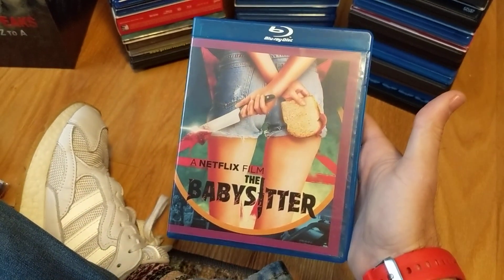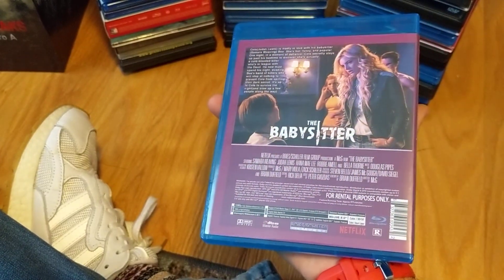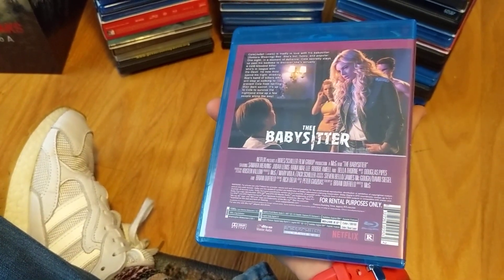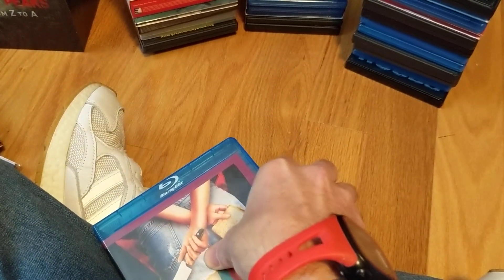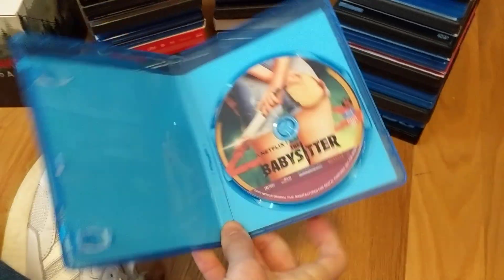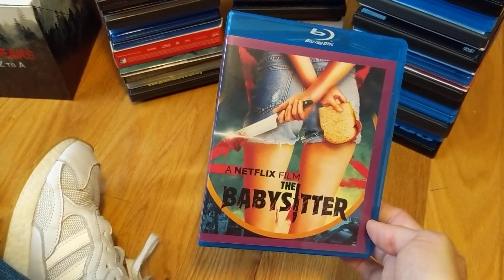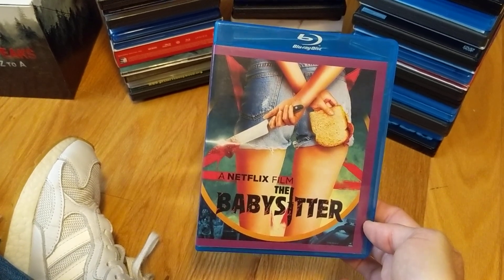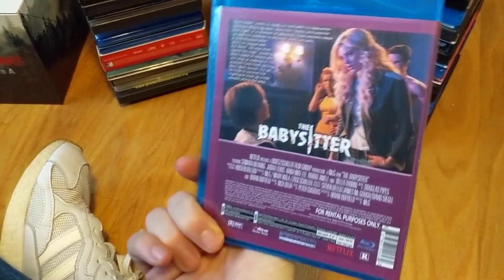One of those Netflix originals — The Babysitter. I dug this one, it was pretty cool. This is sort of a weird release — for rental purposes only, like a red box edition. I don't think this is an official release; it's one of those not-for-sale editions, but I stumbled upon it on eBay. If there ends up being a nicer legit release, I'll spring for it because I really like this one.